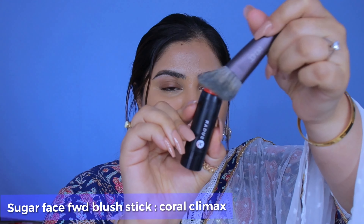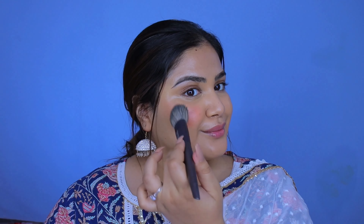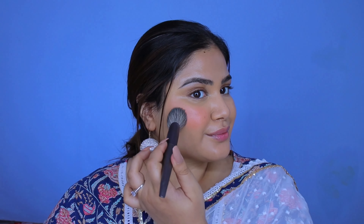Next up for blush, I was feeling like a cream blush for a more subtle and natural look, hence I picked the shade Coral Climax. It's such a beautiful corally shade to complement Indian skin tones.